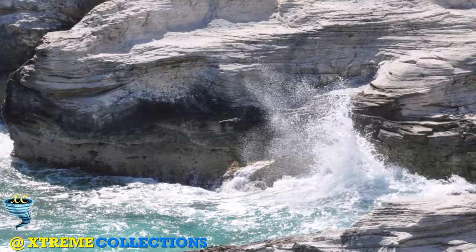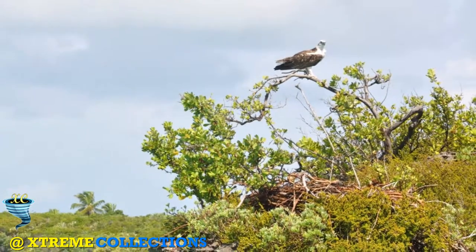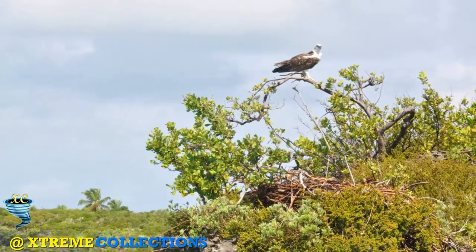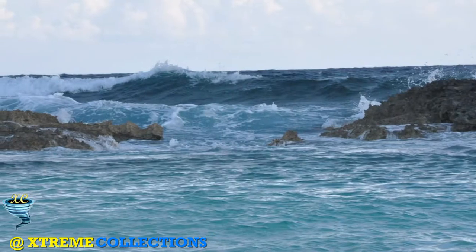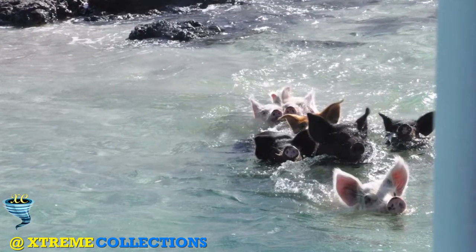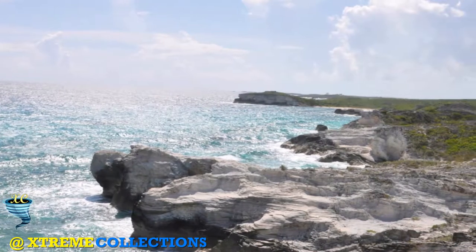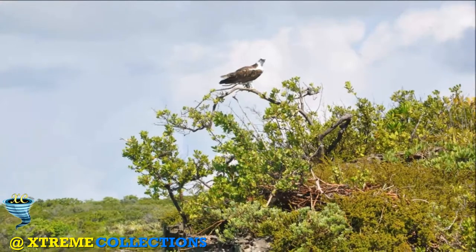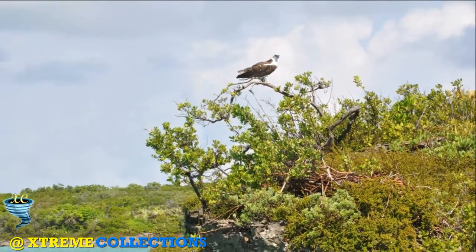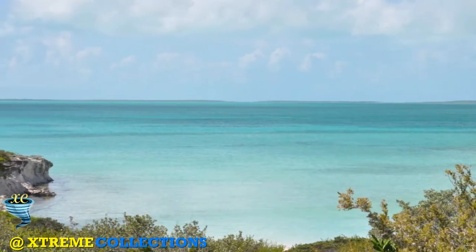It highlights the unmatched beauty of this world-famous park and the challenges involved in caring for it. Like us and join us at Xtreme Collections for more fun and knowledge.